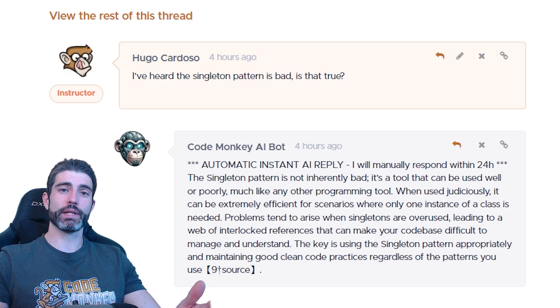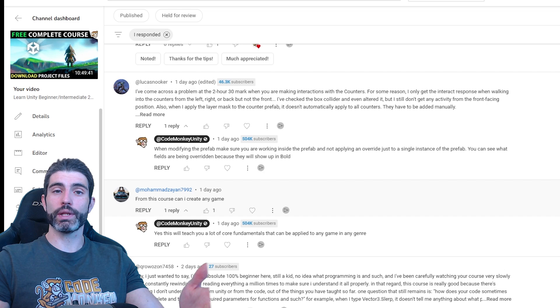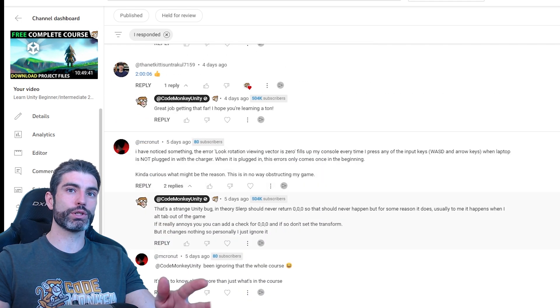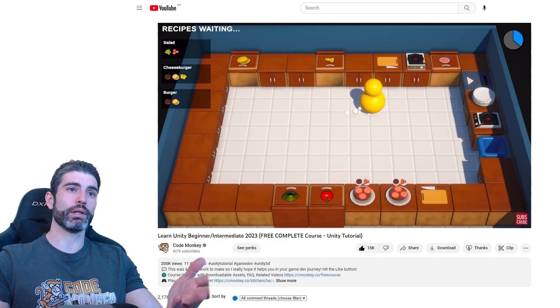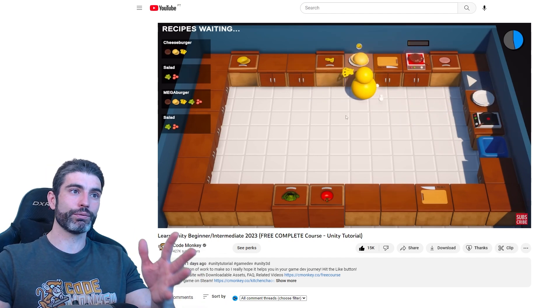The main benefit of this is obviously speed. I always still answer all of the questions myself manually — I've been doing that ever since the course launch and I continue doing it. I've answered literally thousands of questions in both the free version and the paid version, but I can only do that at most once or twice per day, meaning a question might take up to 24 hours to get a reply. That time delay can be quite annoying, especially if you're trying to learn and you're actively in the middle of it.